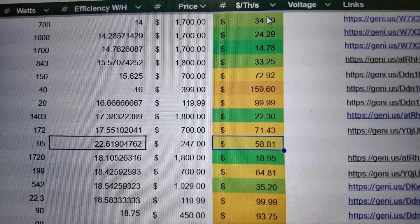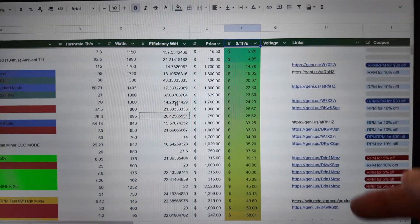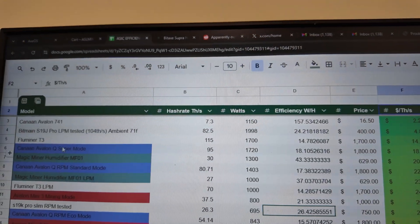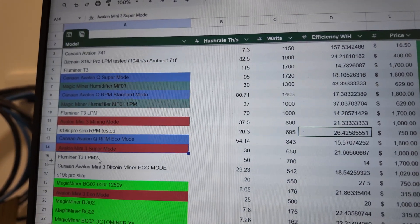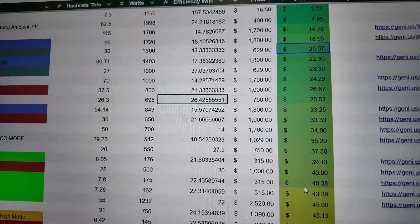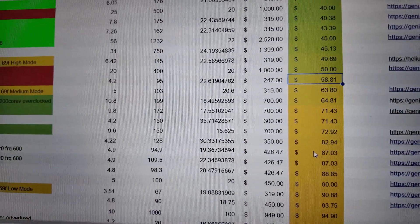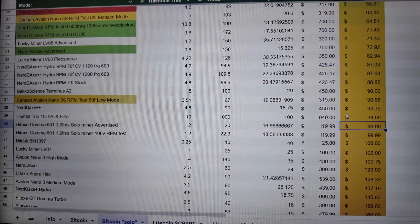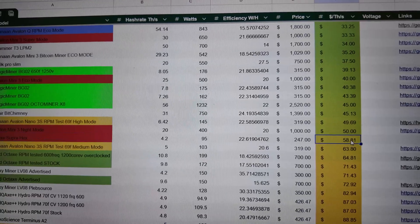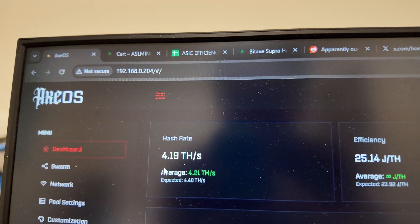Here's where the real value comes in: at $247 all-in from ASLMiner, the dollar-per-hash is $58 per terahash. I have a Google Sheet linked below with a Bitcoin solo mining tab where I've listed all the miners and affiliated links and coupons. Looking at the bigger miners — Avalon Q, Avalon Mini 3, Flu Miner, and others — they obviously have better dollar-per-hash at scale. But looking just at solo lottery miners, the Bidax Supra Hex beats pretty much all the others in terms of dollar per terahash.